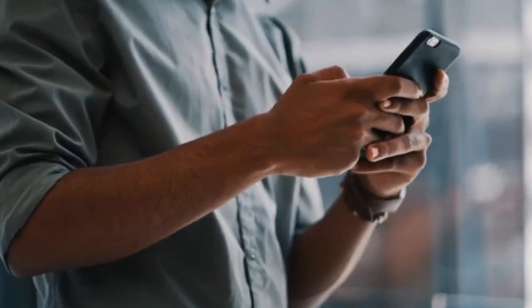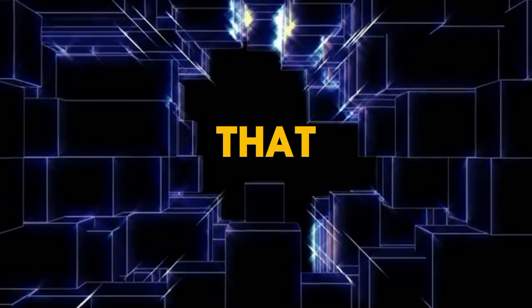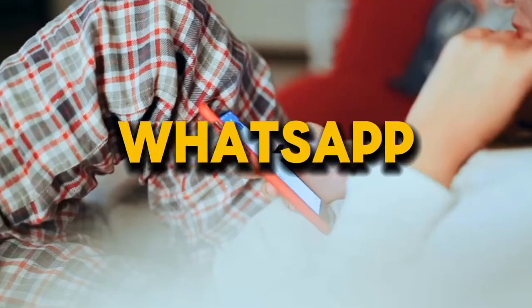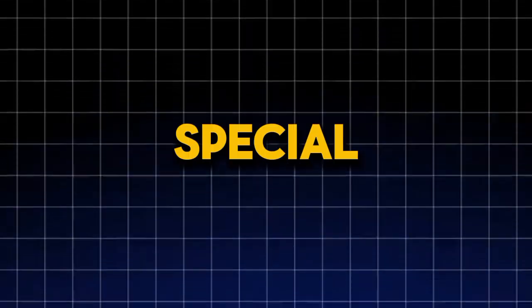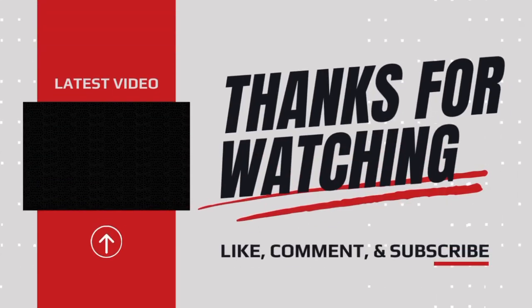If you do not want to miss this kind of specials, please make sure you hit that subscribe button and join our WhatsApp channel for updates every time there's a special. I will update you guys — make sure you subscribe. And if you want free airtime right now, please make sure you watch this video. Peace.